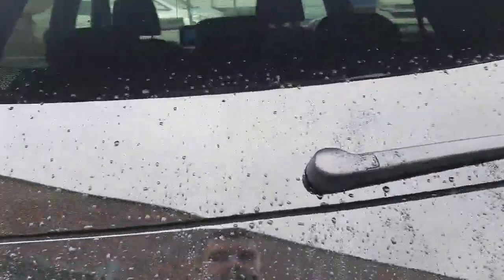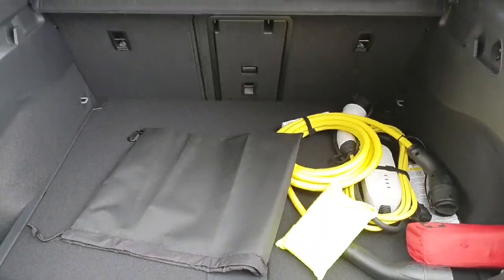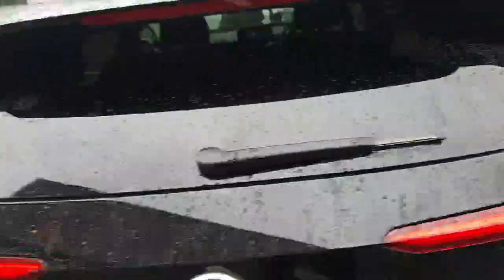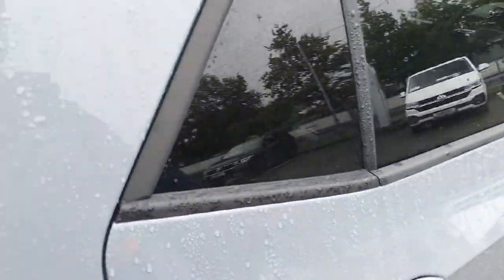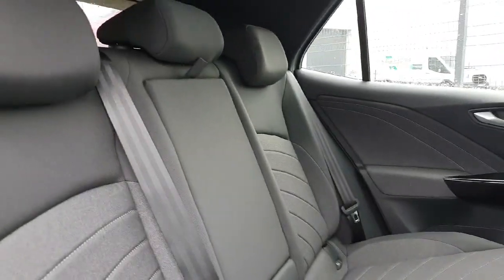It's a really nice car. Moving on to the boot, you have all your charging equipment here. Moving on to the interior in the rear, finished in some nice black upholstery.